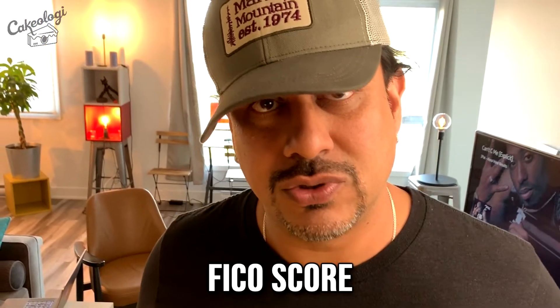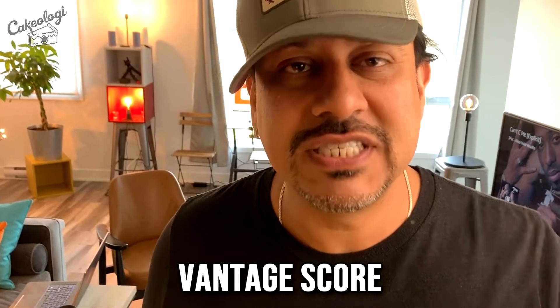We're here today to discuss how we can get excellent credit, how we can be in the 800s, and get all our dreams realized. First, how do different companies calculate this score? The main score most lenders use is the FICO score — it has its own formula and algorithm. Other companies use a VantageScore, a different formula. For example, Credit Karma and Credit Sesame give you a VantageScore.